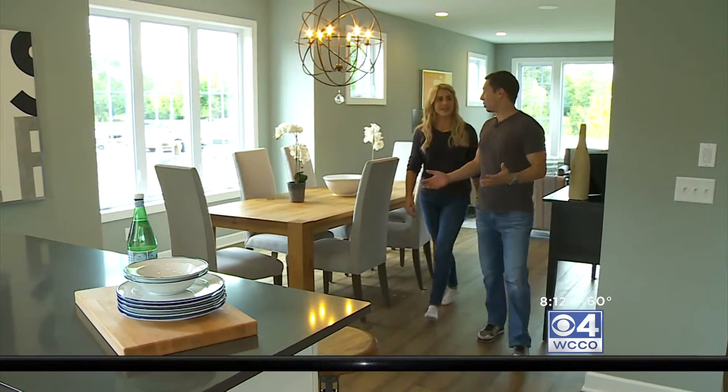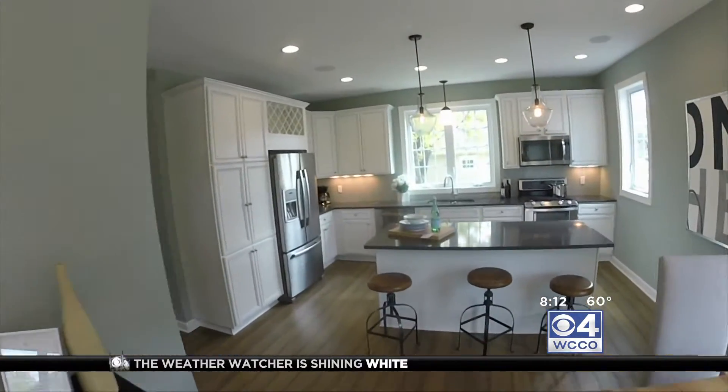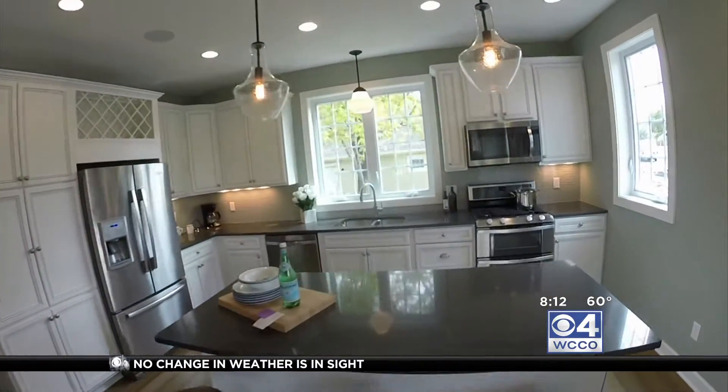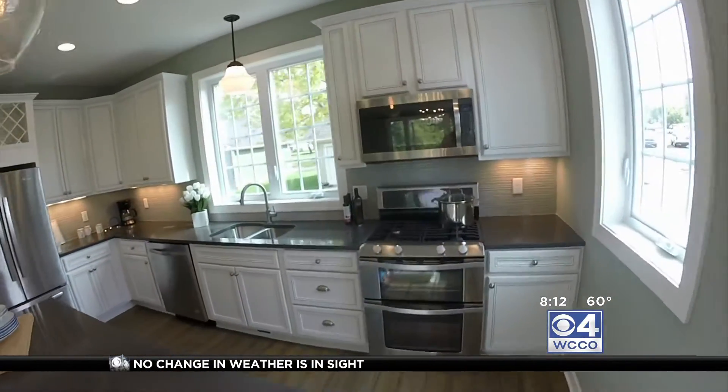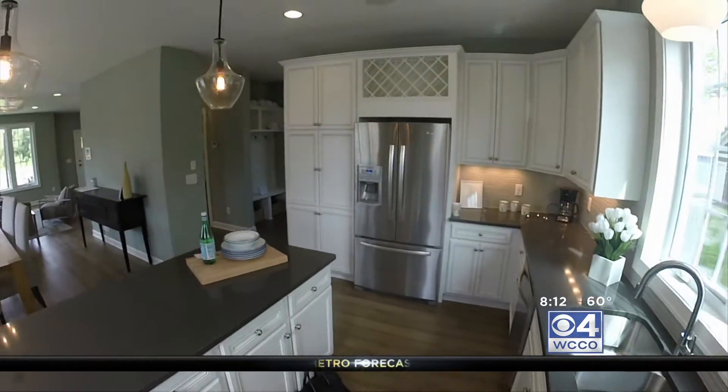Huge windows — people love that. Open floor plan, nine-foot ceilings, a lot of great things here. Nice, big, open kitchen with stainless steel appliances. Just the feel of this kitchen could make me want to cook. And like you said, it's wide open to the rest of the house, so you don't feel cut off — it's as much a living space as it is a functional space.